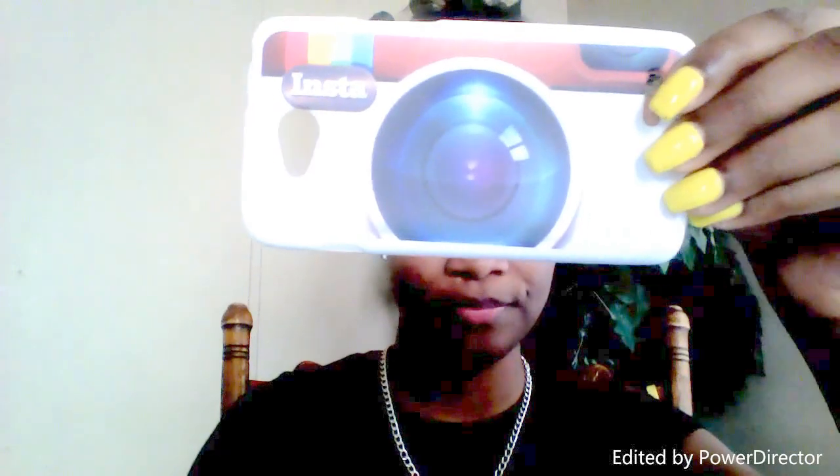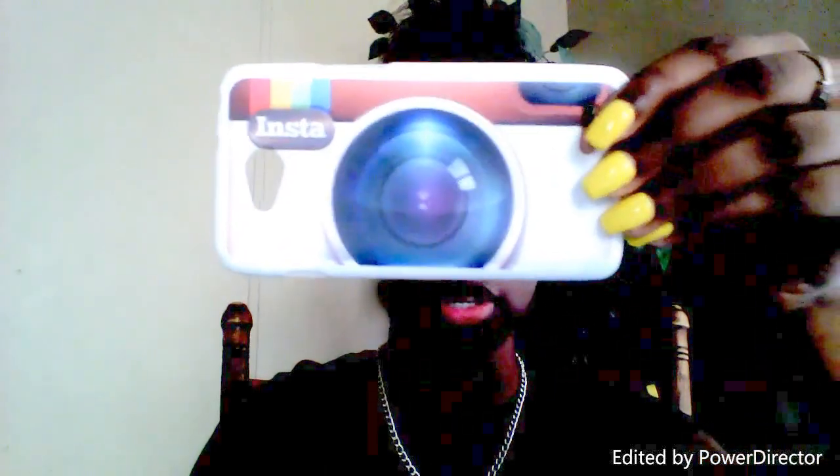My next case is just like the first one I had. This one is an Instagram case — you can see it has the word Instagram right there. If you turn it like that — let me turn the brightness down so you can see it — it is a replica of Instagram and I love this case.